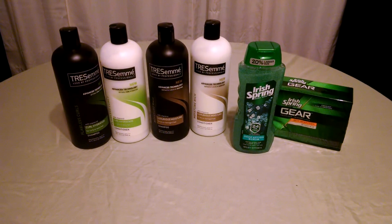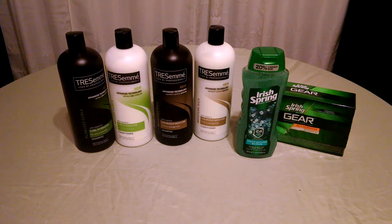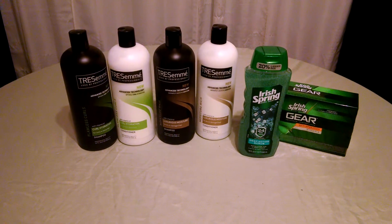They're giant bottles. So if you had that coupon and got that deal on Sunday, they would have been free. Some people have reported getting TRESemme coupons off a TRESemme-specific website, so that's a place you could try.